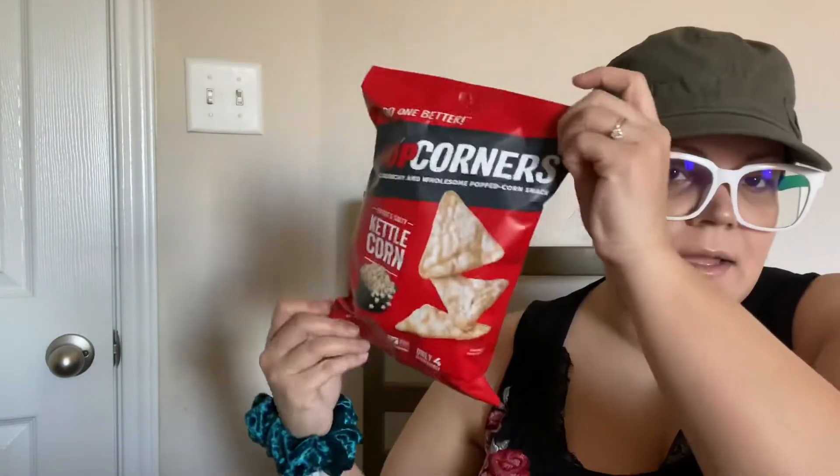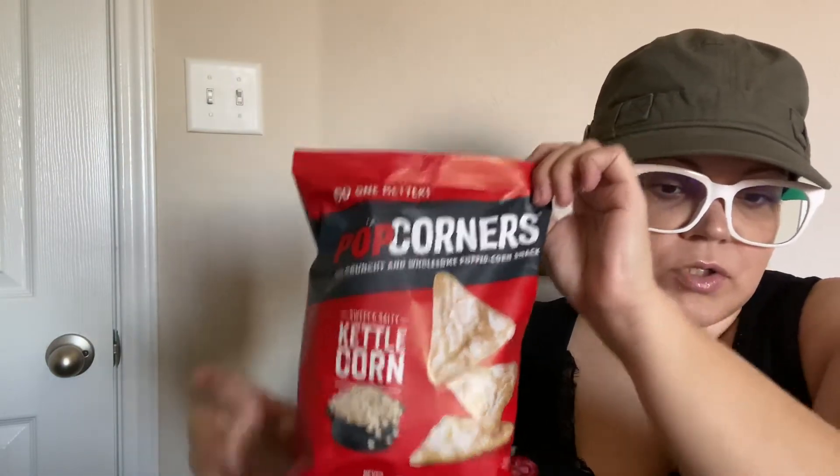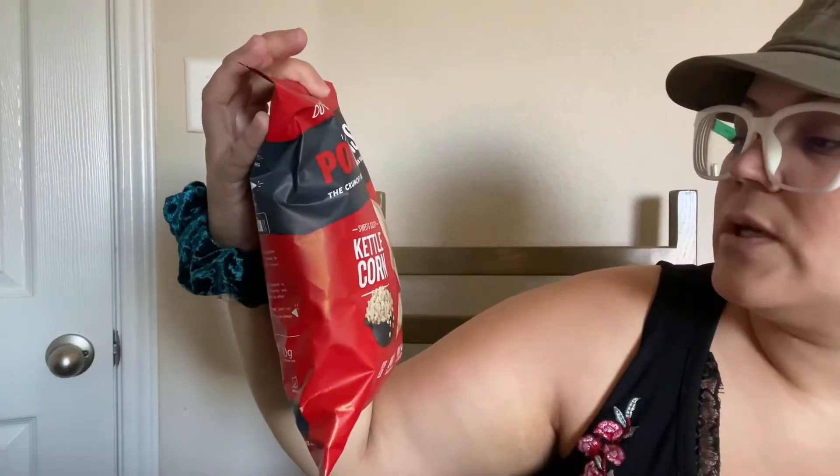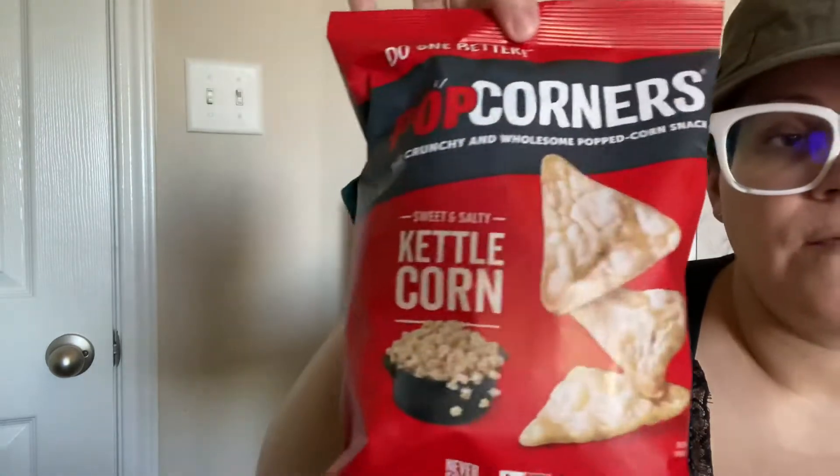And then another snack — these are so good! The Popcorners sweet and salty kettle corn flavor. Very good, it's a great snack.